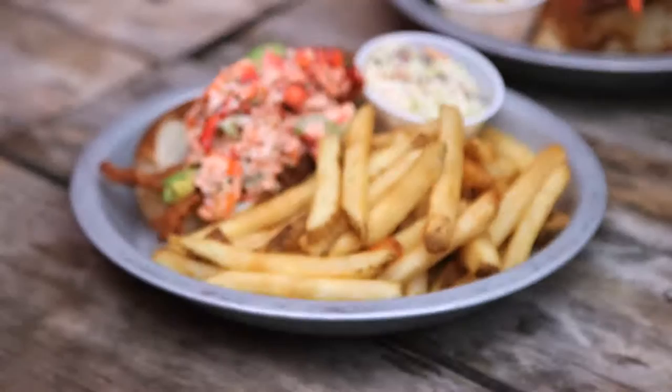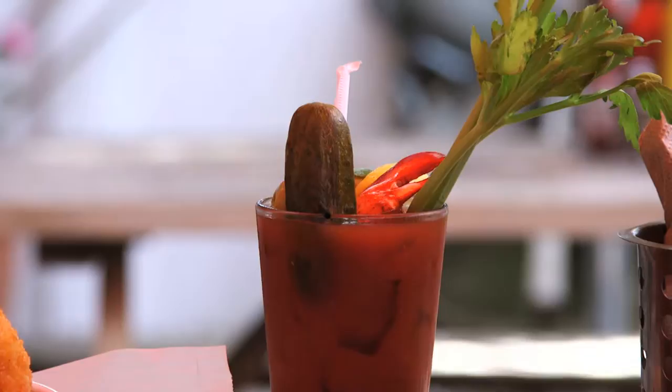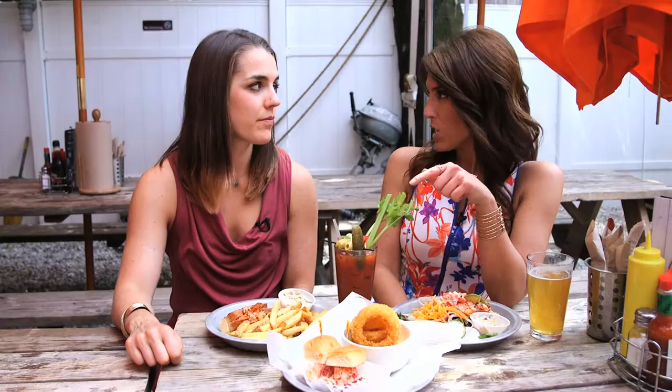They also have a lobster club and some sliders, and last but not least the Lobster Claw Bloody Mary. They're open seven days a week for lunch, brunch, and dinner.